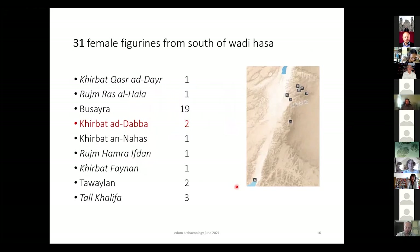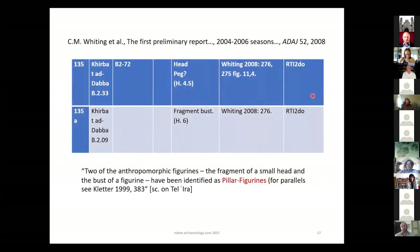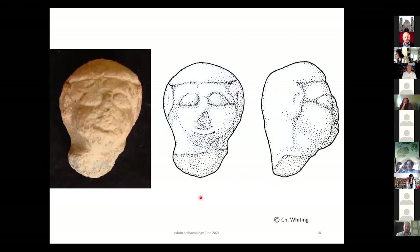I come to the next site — point 33 on the Highlands. Charlotte Whiting mentions three figurines but shows only two in her preliminary report from 2008: one head and one bust. She identifies two of the anthropomorphic figurines — a fragment of a small head and the bust — as pillar figurines, referring to Cleter's publication of figurines from Tal Ira. These are not the Judean pillar figurines, but I think we should be careful with all these terms — plaque and pillar — because they are already taken by a certain group and when we use them, we risk imprecision.